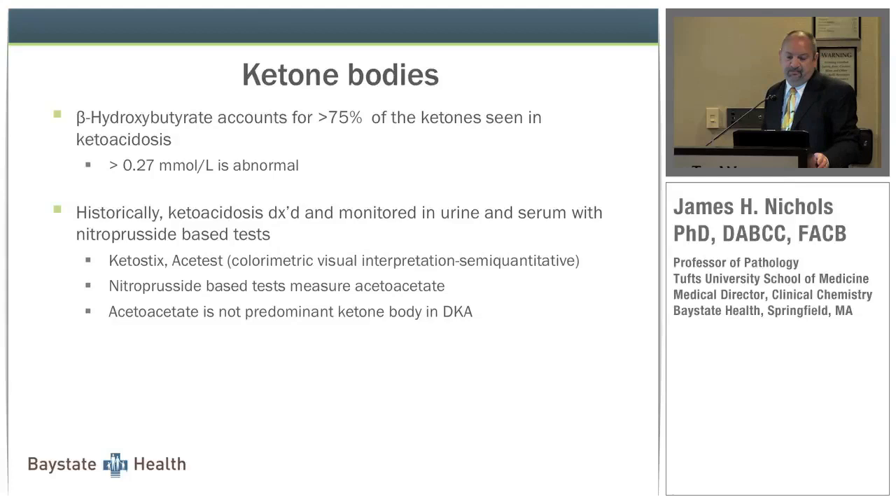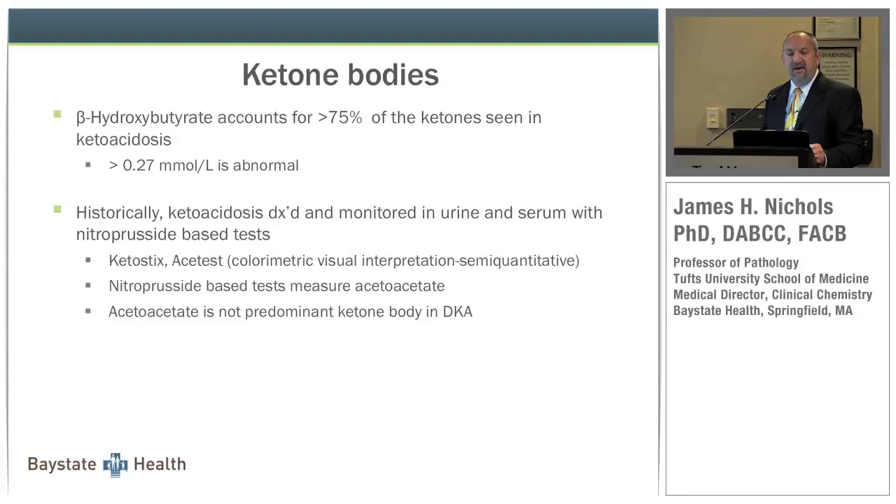Historically, ketoacidosis has been diagnosed and monitored with nitroprusside-based urine and serum tests — greater than 0.27 millimoles per liter is abnormal. The problem with urine-based tests is they're not specific to beta-hydroxybutyrate. Keto sticks and the ACE test are colorimetric and semi-qualitative at best, giving 1-plus to 4-plus readings. More critically, they're more specific for acetoacetate and do not detect beta-hydroxybutyrate — meaning they don't detect the predominant ketone body in DKA.